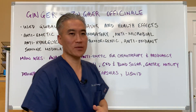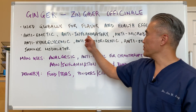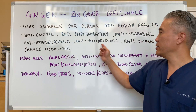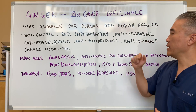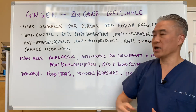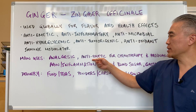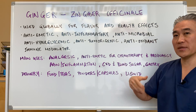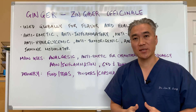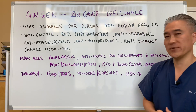What does that all mean? If you break it down, it helps with nausea, inflammation, infection, blood sugar, and tumor growth. It's an important antioxidant because there are a lot of flavonoids in there. The basic uses are for pain, for nausea — particularly after chemotherapy or during pregnancy — or for people who have motion sickness in the car. Using ginger can be quite beneficial for that.